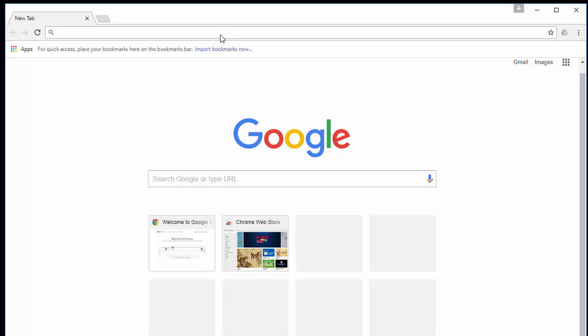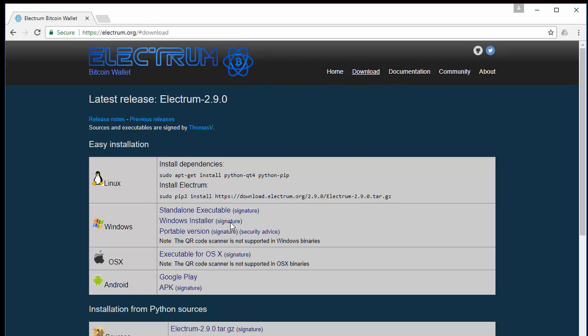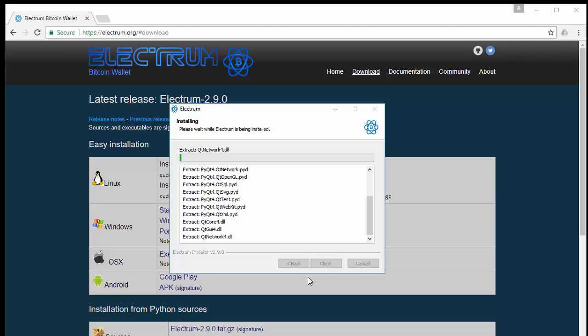The first step is to go to electrum.org — e-l-e-c-t-r-u-m.org — and click the download link at the top. For the operating system here, we're going to choose Windows. Click on the Windows installer link. That doesn't take long to download. Once downloaded, click on that file, run it, click yes, then click install and let it run. It takes about 30 to 40 seconds to install.